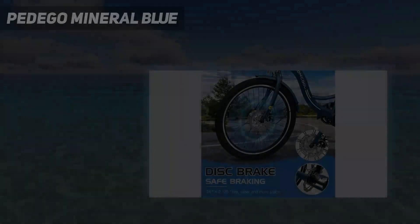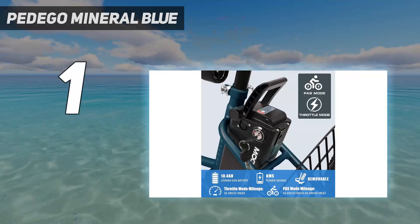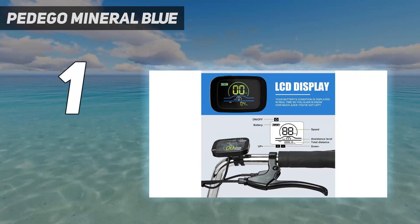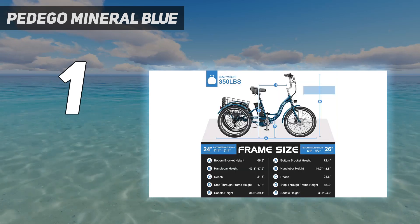And number 1: the Pedego Mineral Blue. We believe that every rider who sees the Pedego Mineral Blue electric trike will be attracted by its exquisite styling. With the Mineral Blue paint color, you can gain more eyes on your ride.